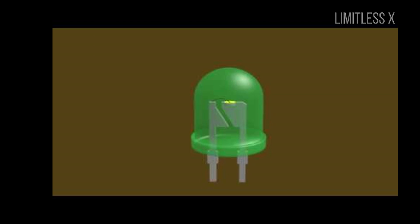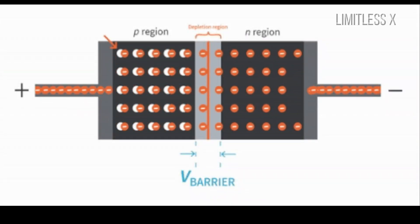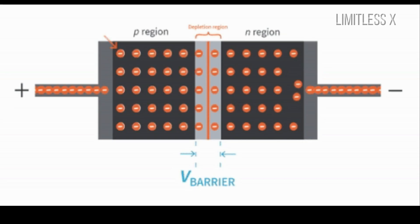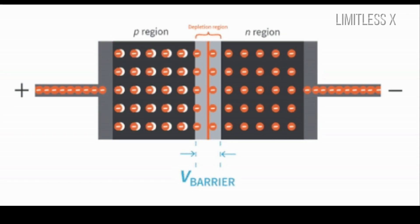In forward bias, when the holes from the P-type region enter the junction and recombine with the electrons from the N-type region of the LED, energy is released mainly in the form of photons — which means packets of light. These photons emit light.